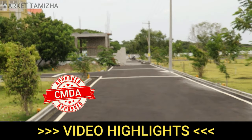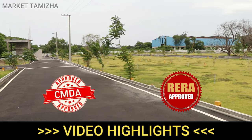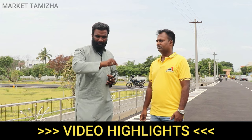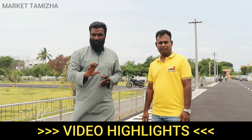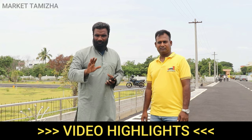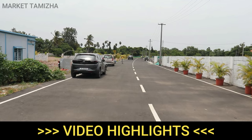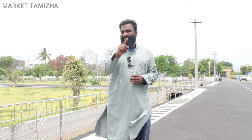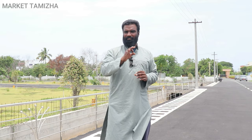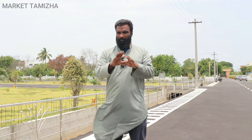The site is CMDA approved property — that is RERA and CMDA approved. Hi, I am from the American Market Tamil YouTube channel. We are going to check our project and watch our channel.